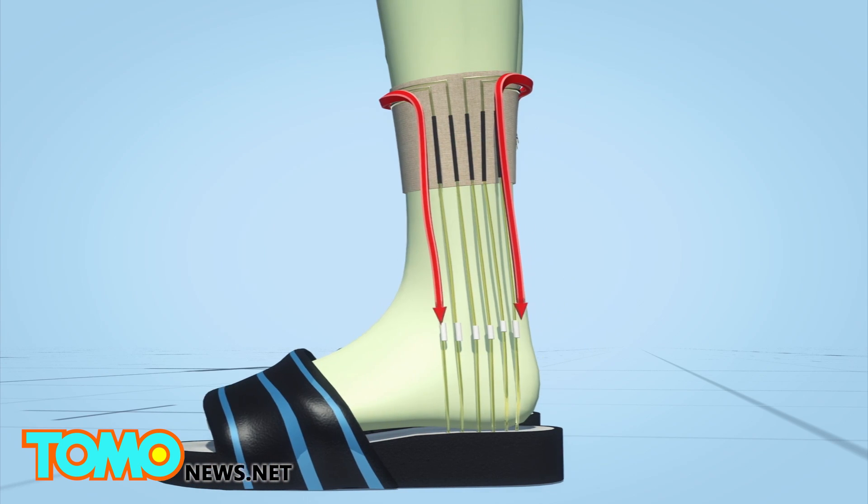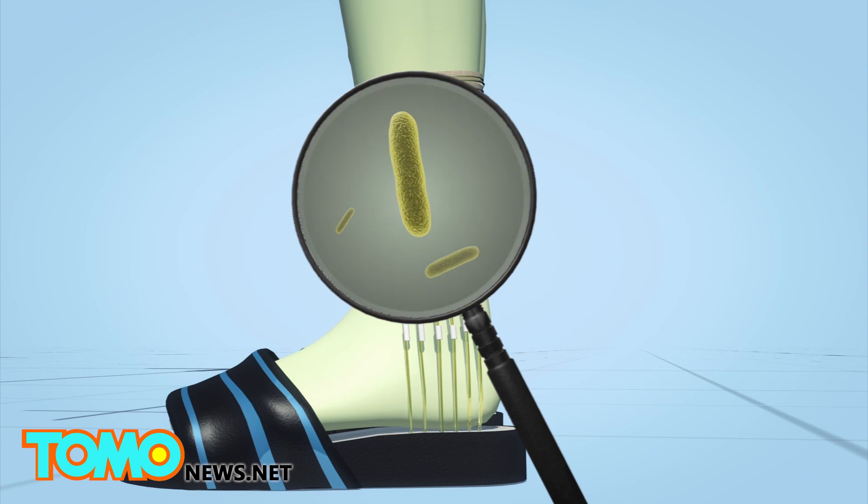The microbial fuel cells contain bacteria that consume organic waste. The fuel cells convert energy produced by microbial growth into electricity.